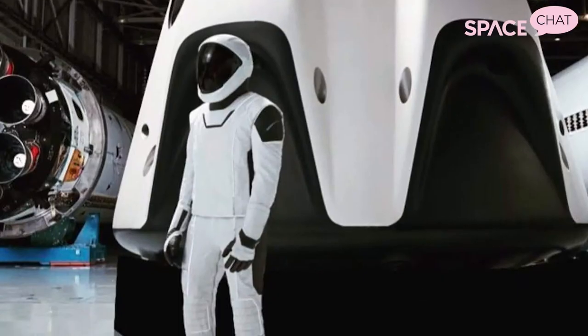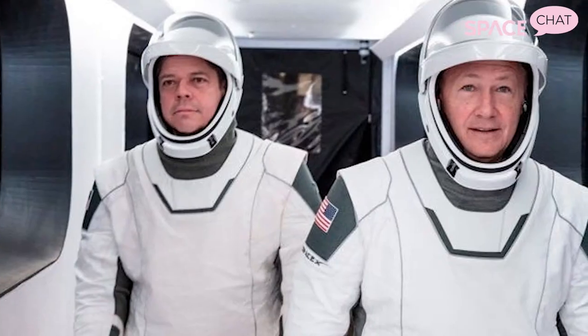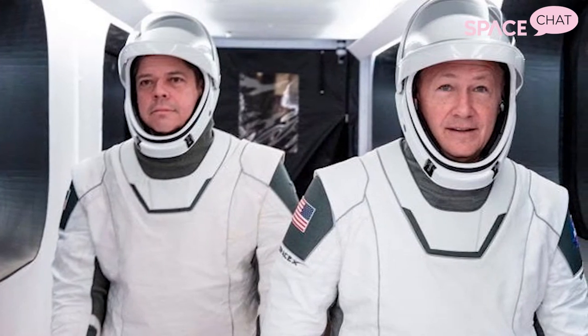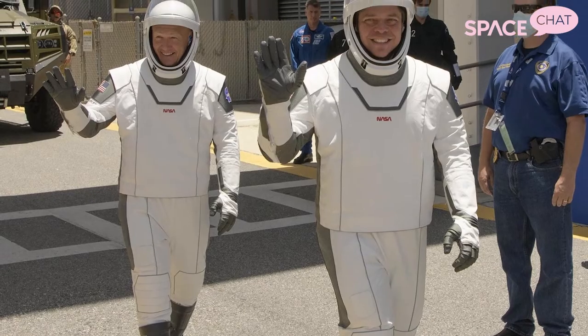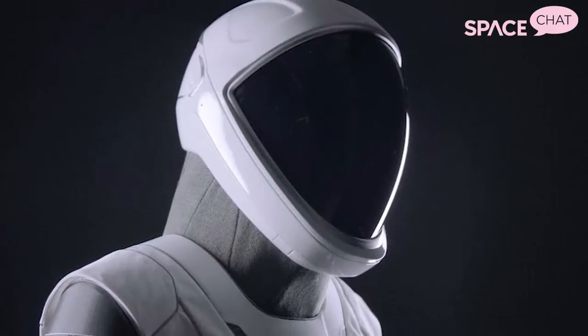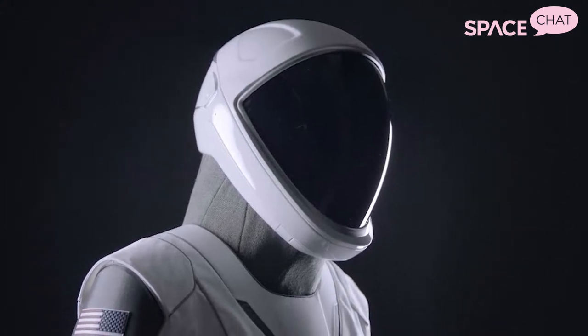NASA is not the only one making spacesuits. SpaceX made quite a splash when they debuted their spacesuits, first worn to space by NASA astronauts Bob Behnken and Doug Hurley on SpaceX's Demo 2 mission to the space station. These black and white tuxedo suits are pretty snazzy looking and really grabbed everyone's attention. However, these are not the same suits an astronaut would wear on a spacewalk — they are flight suits for being in the capsule, traveling from Earth to the space station.